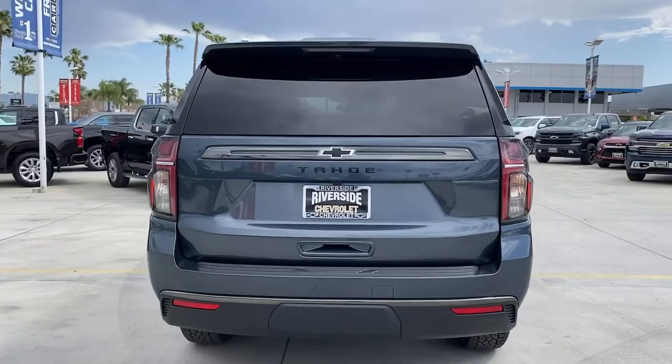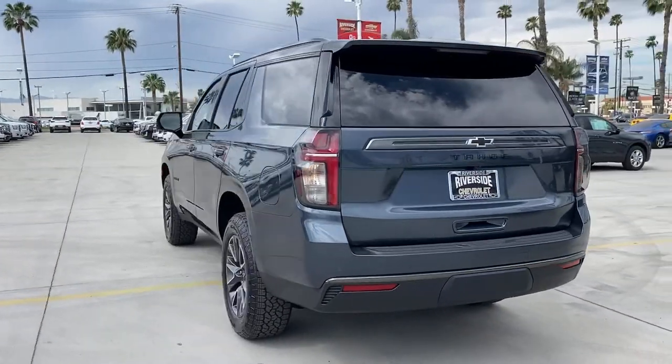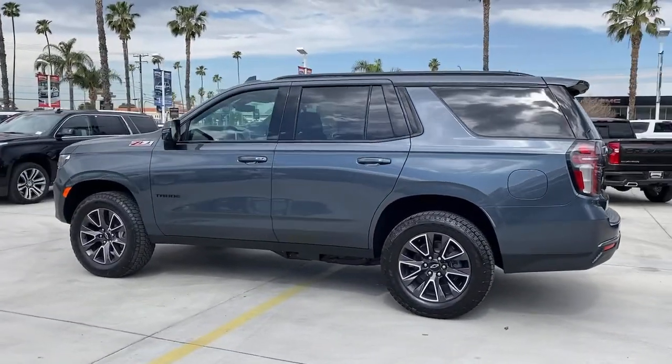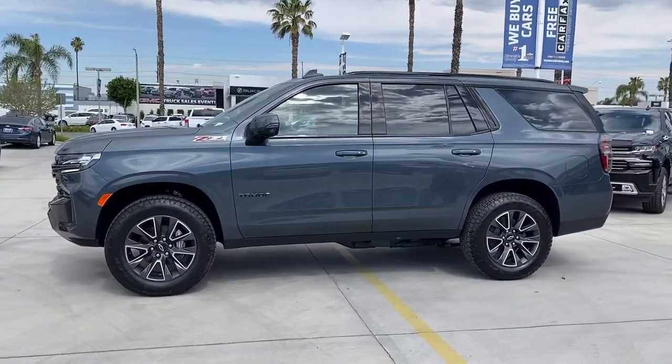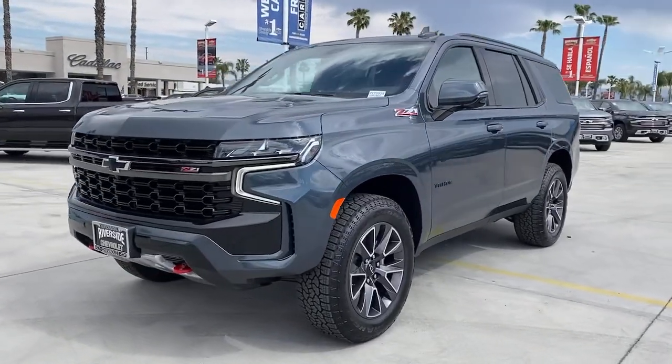These are just some of the great options this vehicle comes with: power liftgate, electronic stability control, seat memory, trip computer, bucket seats, power windows, four-wheel disc brakes, and power steering. Escape to the calm, capable oasis of the Tahoe. Take it for a test drive.